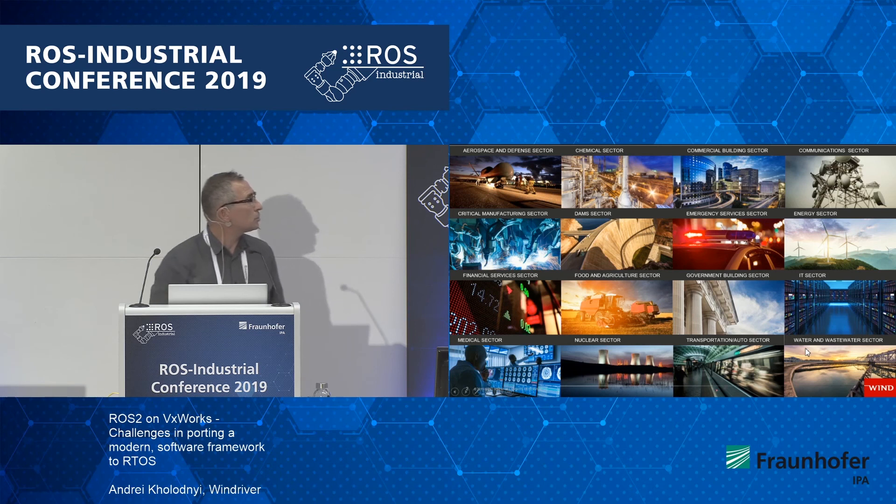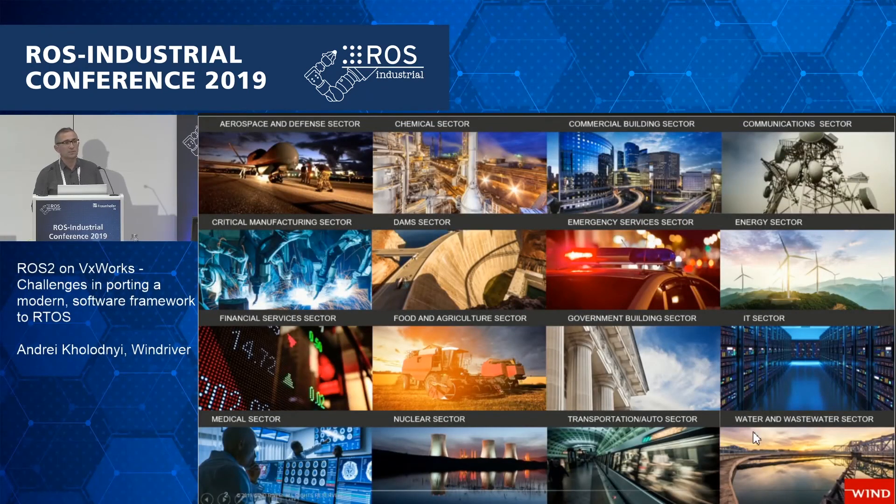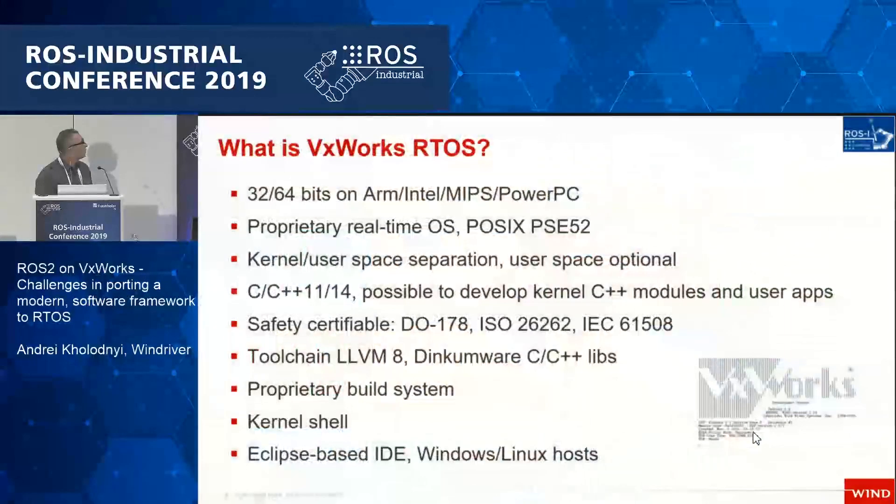I'm not sure whether you know what WinDriver is doing or what VxWorks is. We are an embedded software company — we do software for embedded devices, typically small devices without a monitor or GUI, and we are present in all industries. Our software includes a real-time operating system and also embedded Linux.